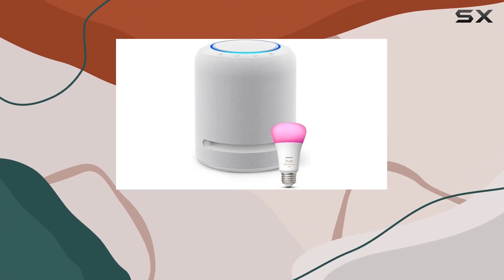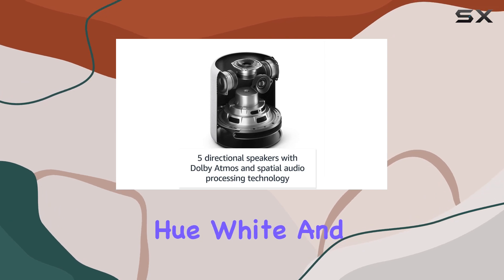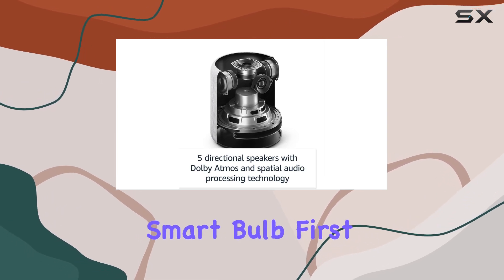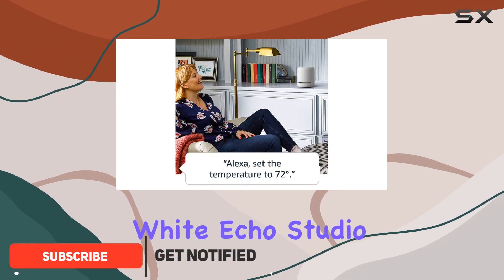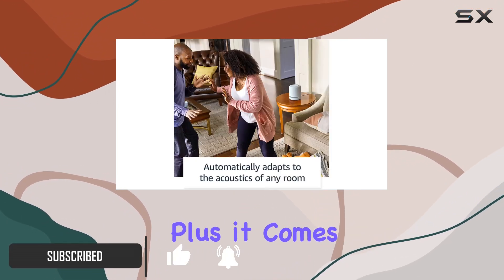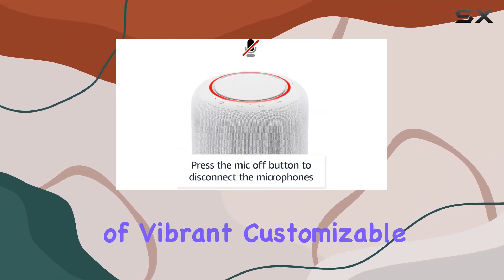Hey folks! Today, we're diving into the Echo Studio Glacier White Bundle with the Philips Hue White and Color Ambience Smart Bulb. First off, the aesthetics are on point — the Glacier White Echo Studio adds a touch of elegance to any room. Plus, it comes with a Philips Hue bulb that boasts 75 lumens of vibrant, customizable light.